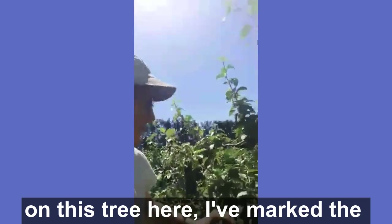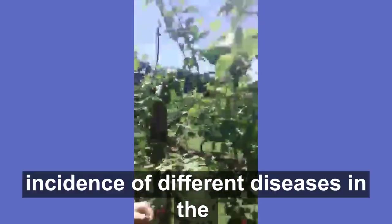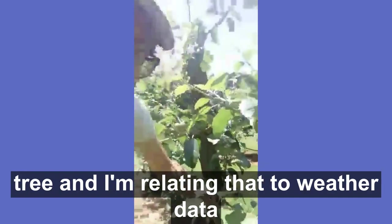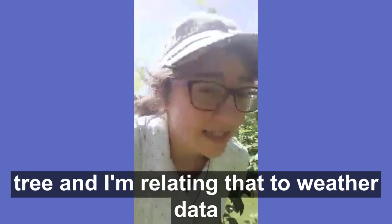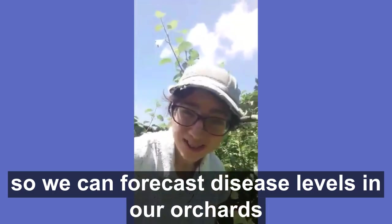Here you can see how on this street I've marked the incidence of different diseases in the tree, and I'm relating that to weather data to see how we can forecast the disease levels in our orchards.